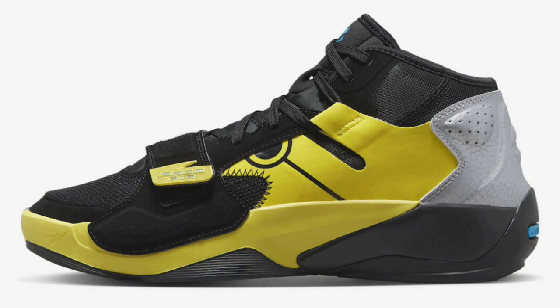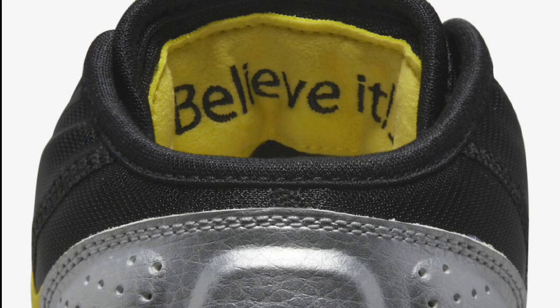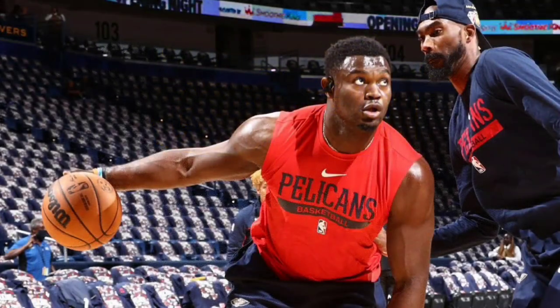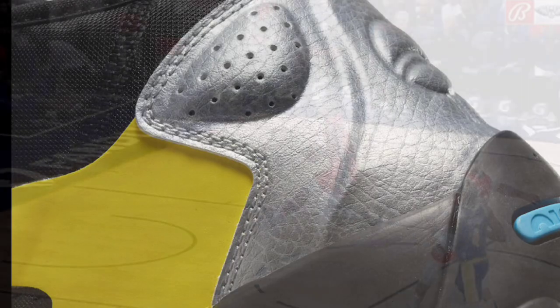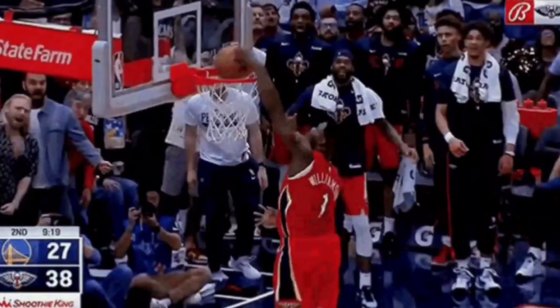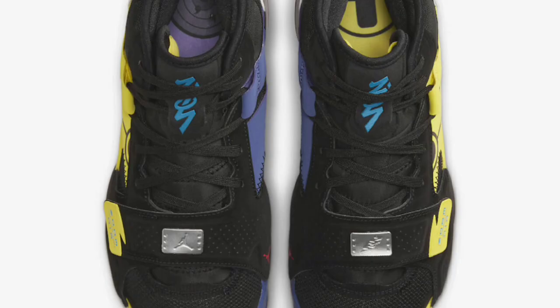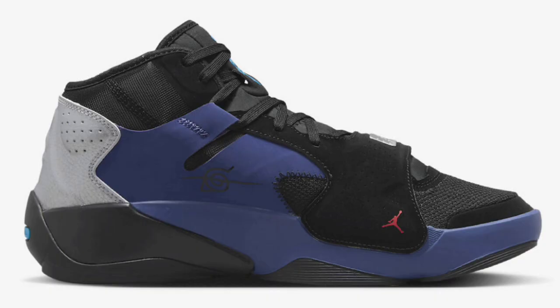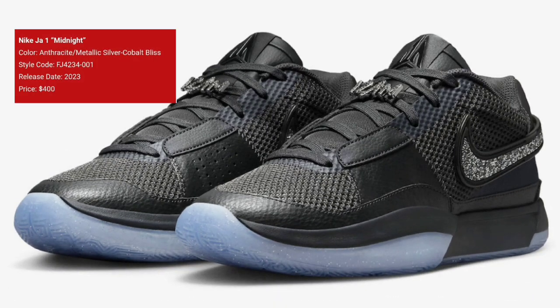Next up we got a sneaker with some anime buzz: the Jordan Zion 2 'Naruto vs. Sasuke,' dropping February 20th for a retail price of $130. The color scheme is black, laser blue, yellow strike, dark purple dust, and metallic silver. This shoe has all kinds of references paying homage to Naruto and Sasuke in different ways — from the insoles to the graphics on the shoe — and of course you've got Zion's logo on there too. I'm a fan of this colorway, and I'm pretty sure there will be some resale value to it. Rate this from a 1 to 10 in the comments below.